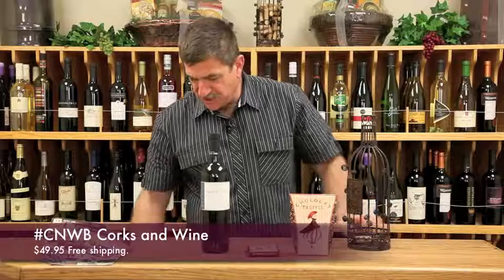It's $49.95 delivered to your recipient's door, and we'll ship it to Alaska or Hawaii for a little extra charge. Merry Christmas!